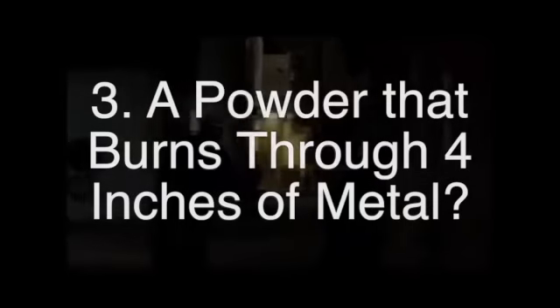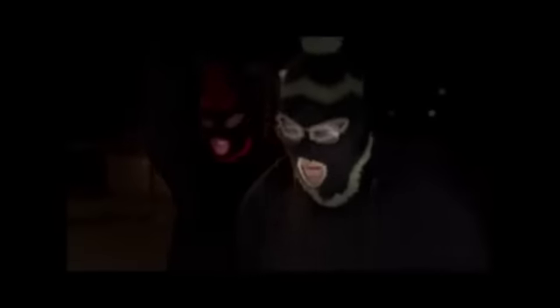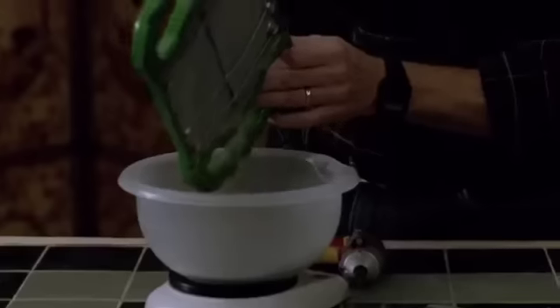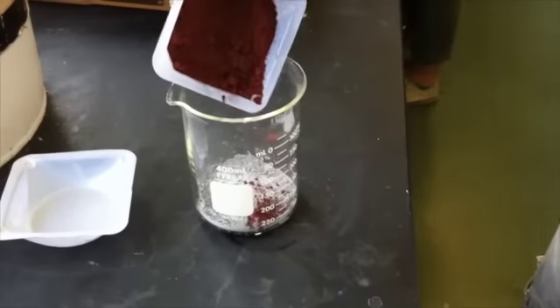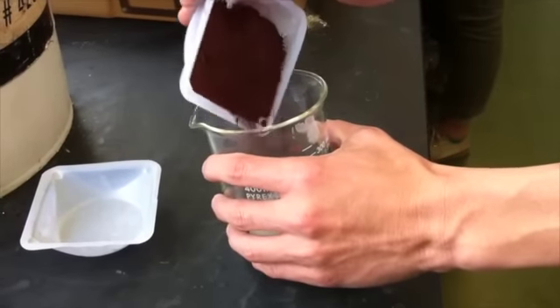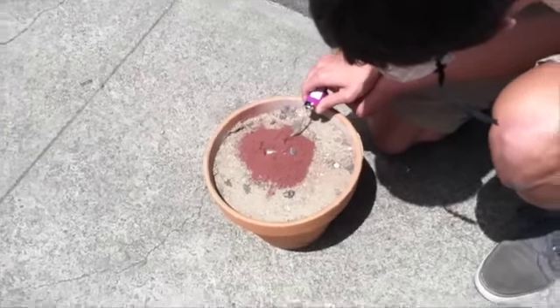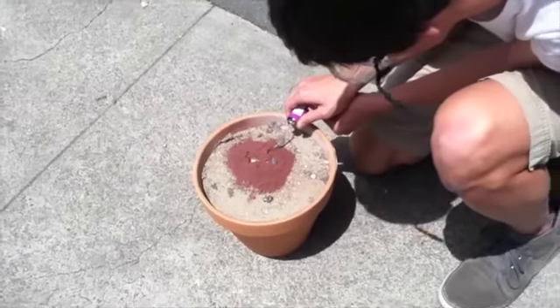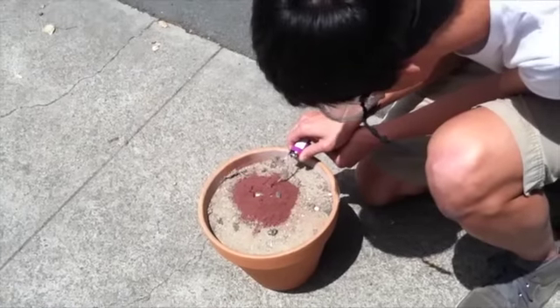In this third and final venture into the outer reaches of chemical possibilities, Walt and Jesse burn clean through a lock by igniting a substance called thermite. Thermite is obtained by mixing a metal powder with a metal oxide. To test whether Walt and Jesse's methylamine heist would actually have been successful, we put a bolt in a bed of thermite and ignited it to see if the bolt would melt.